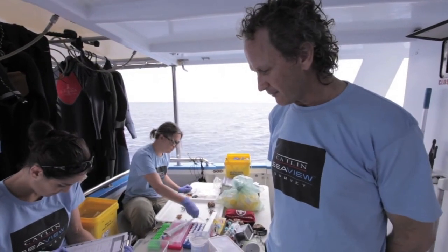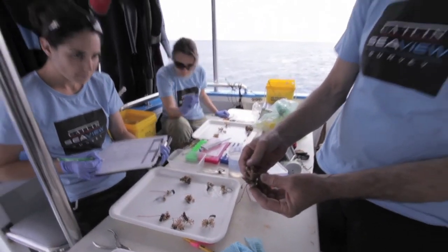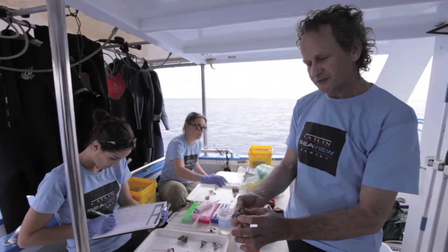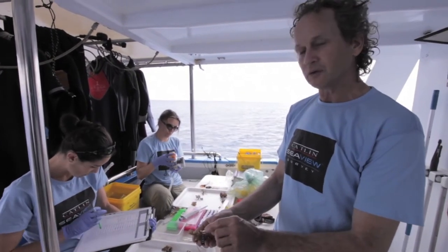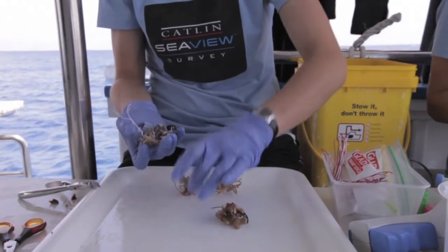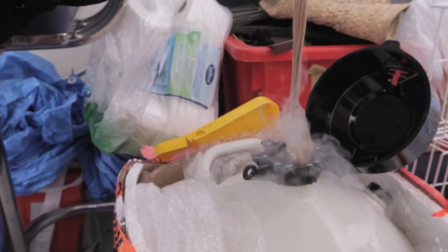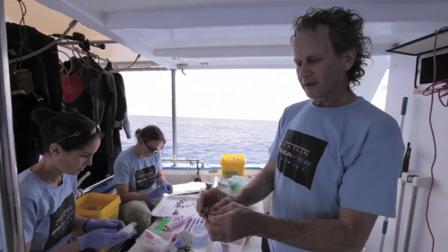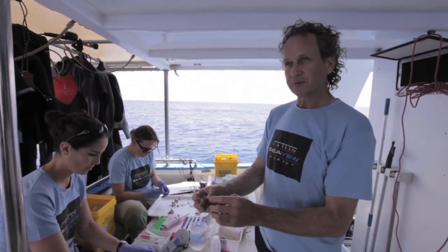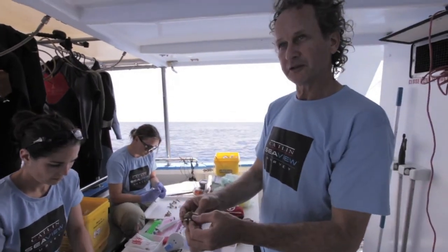This is one of the specimens that we brought back. We're only allowed to take very small pieces for specimens — what happens is we take a small sample for genetics, a small sample for reproduction, and the rest of the specimen is bleached and we take that back to the Queensland Museum. I'll be doing further work on this at the museum, and these specimens will be available for researchers and environmental workers long into the future.